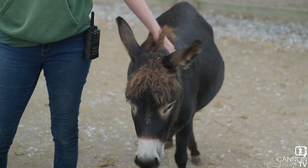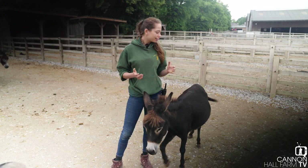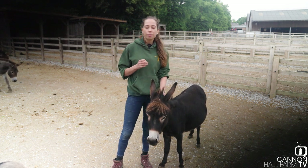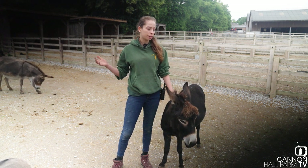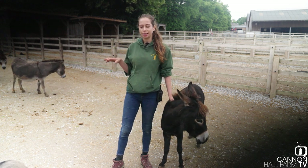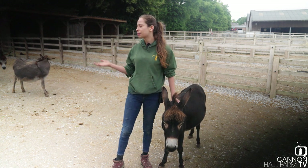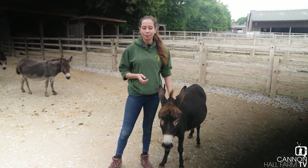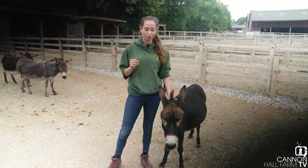They were the first miniature donkey foals we welcomed here at the farm and they're absolutely gorgeous still. With our little herd here we've done things a little bit differently — with our animal births we always try to spread them out throughout the year. Our miniature donkeys are going to be giving birth in November, which is a bit of an unusual time, so they'll be up in our barns. I think having little donkey foals around Christmas time is going to be absolutely adorable.